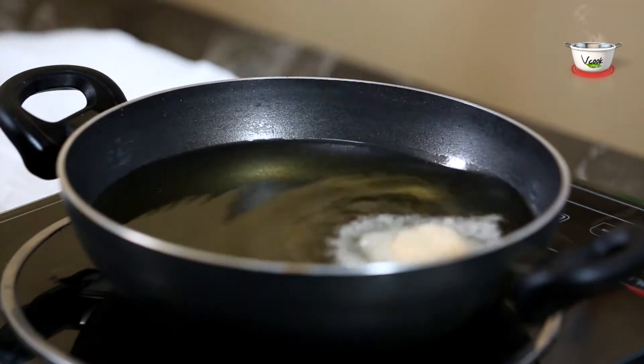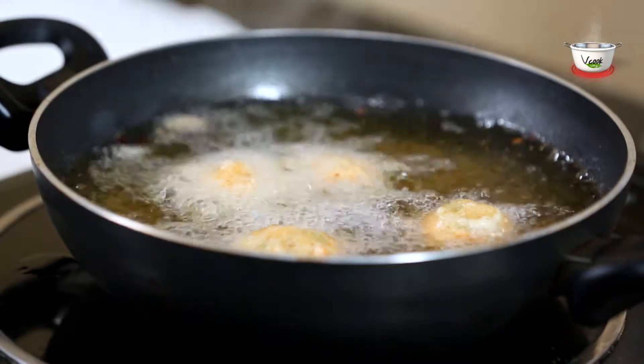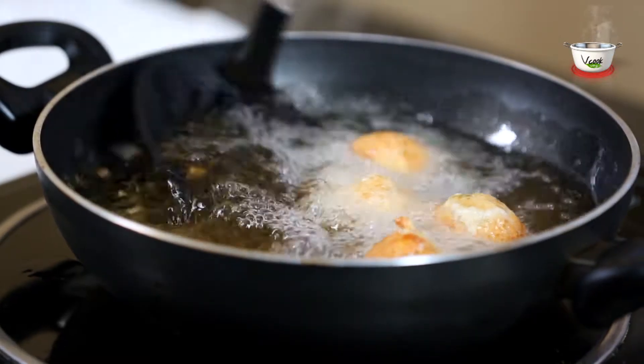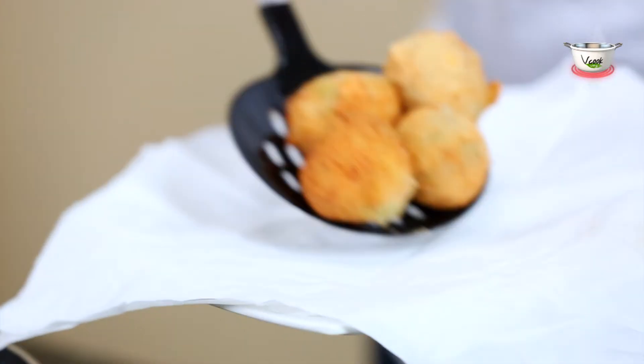Now gently drop the cheese corn balls into the hot oil and fry them on medium heat until they are crispy golden brown in color. Drain them on an absorbent paper.